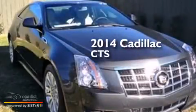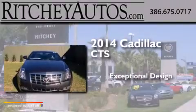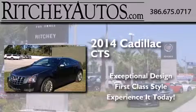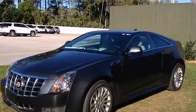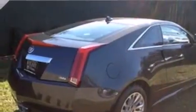This is a brand new 2014 Cadillac CTS. Its top features include a navigation system, keyless ignition, a sunroof, a limited-slip differential, direct injection, and traction control and stability control systems.